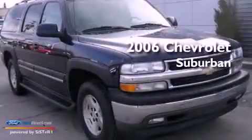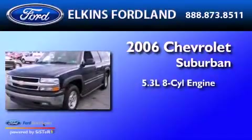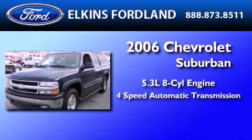This is a 2006 Chevrolet Suburban. It features a 5.3-liter, eight-cylinder engine and a four-speed automatic transmission.